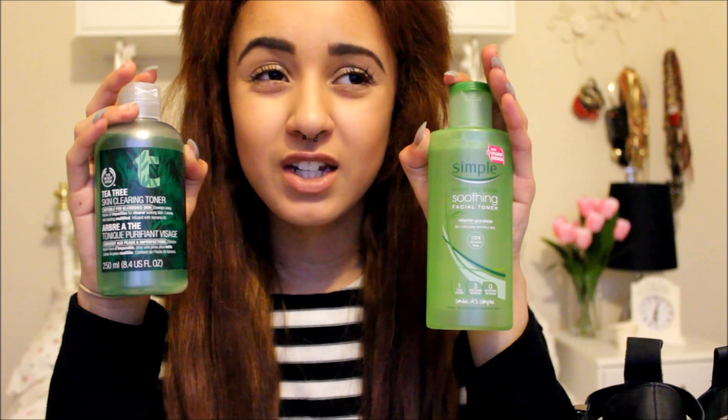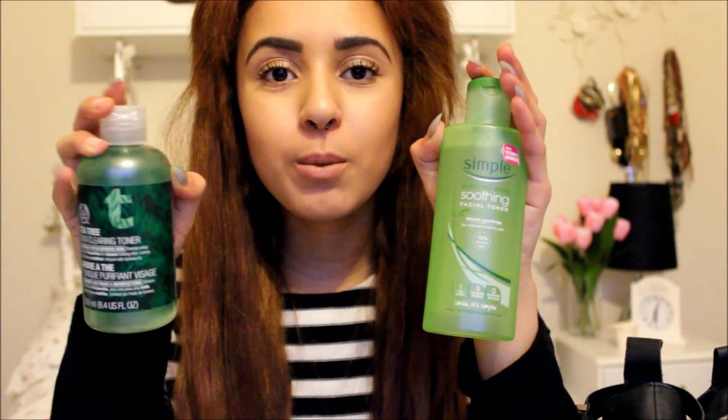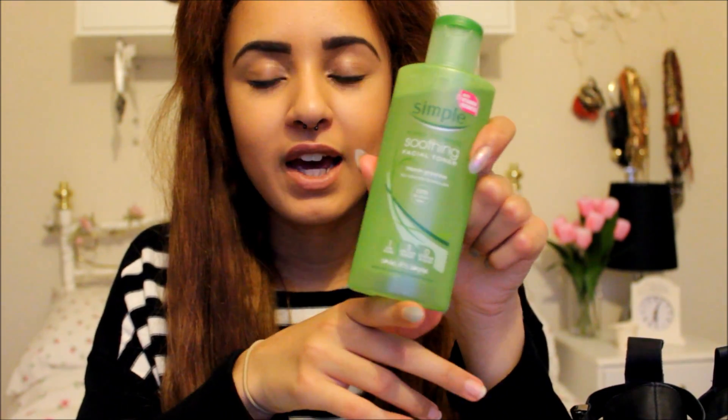This isn't a favourites video as such because I'm not including products I bought before January or in March. I'm going to start off with skincare. I bought quite a few skincare bits just because I sort of ran out of some and needed some before I got my proper skincare for my birthday. The first two things are toners — the Simple Soothing Facial Toner and the Body Shop Skin Clearing Toner.